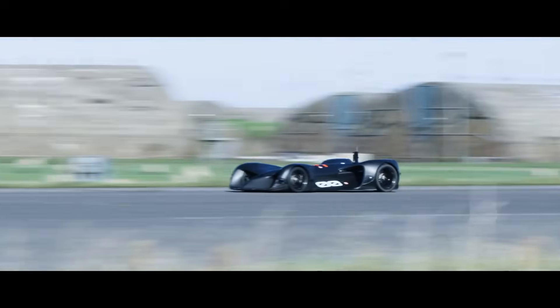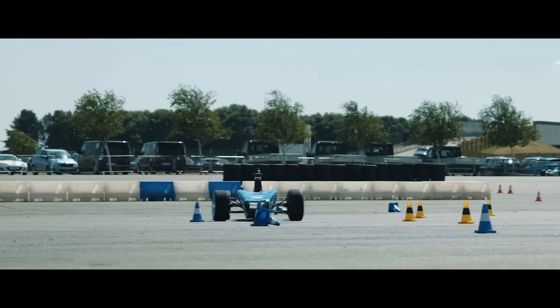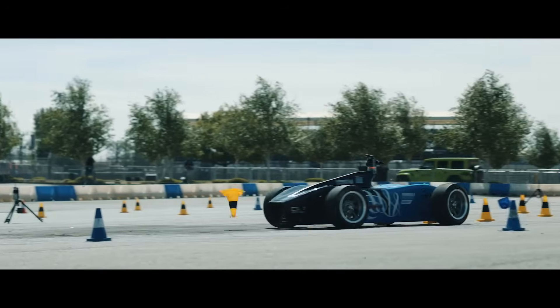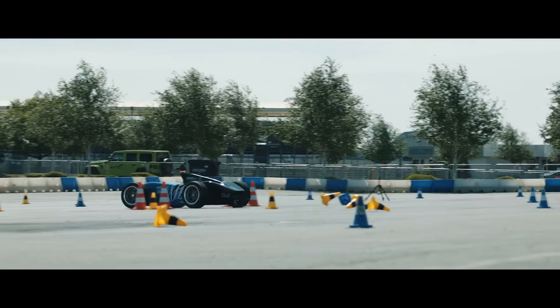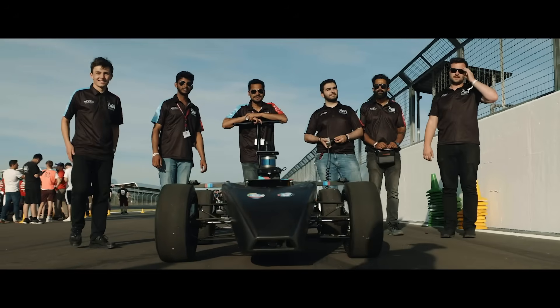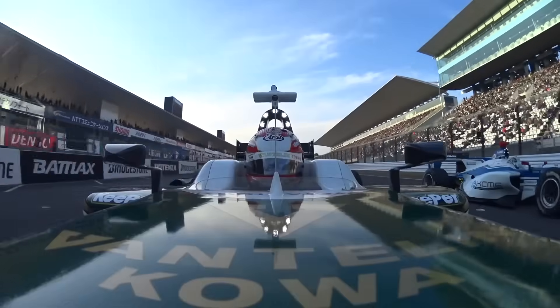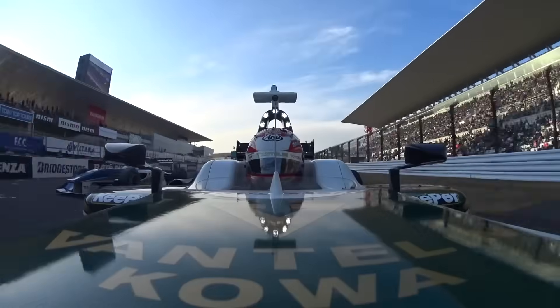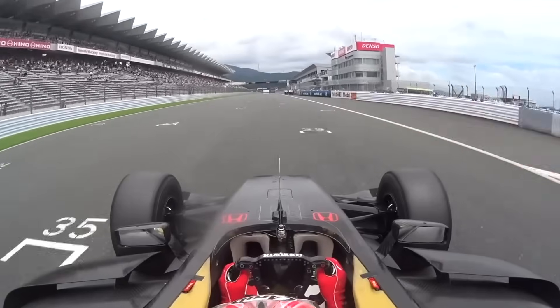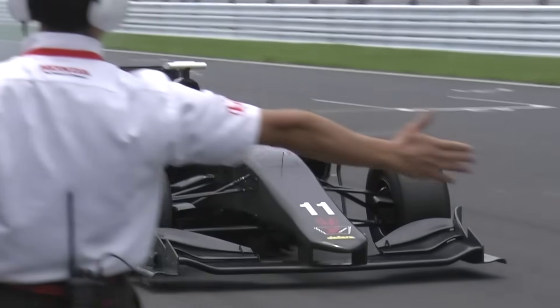The UK Formula Student competition also understood this and created its own autonomous car for its annual competition at Silverstone. Not only is it vastly cheaper than a conventional car, it's also very small because with no need to carry a driver or any sort of cargo it simply doesn't need to be any bigger. If you take a wider look and think why is a racing car as fast as it is, or why isn't it faster? Well in many cases racing cars are the speed that they are because to build a faster car would actually be unsafe.